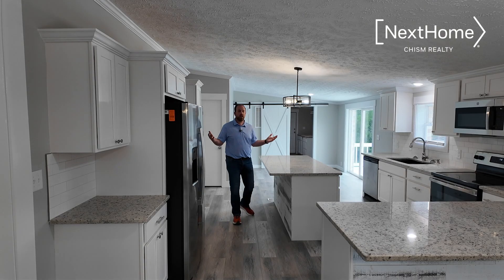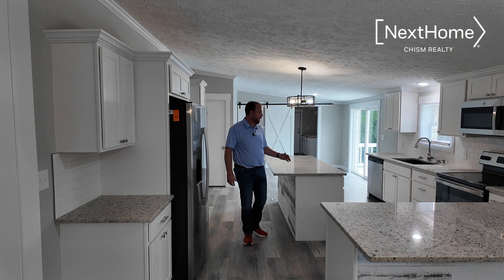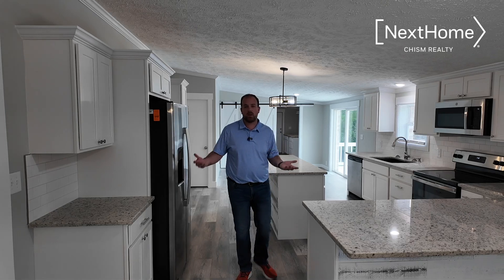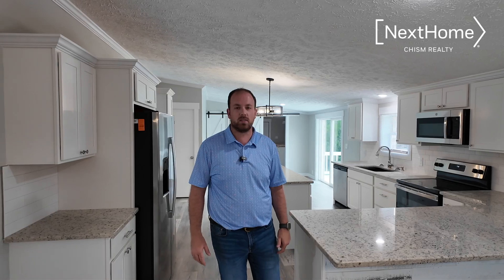In the kitchen, you'll find a great floor plan that has lots of counter space, a big island, additional counter space to prepare food on, to entertain guests, a bar seating area, and brand new stainless steel appliances as well.